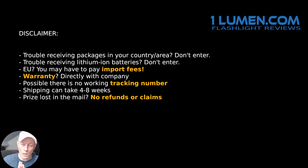If you have trouble receiving lithium-ion products in general in your country, please don't enter. If you're in the EU, there is a possibility that you have to pay import fees.